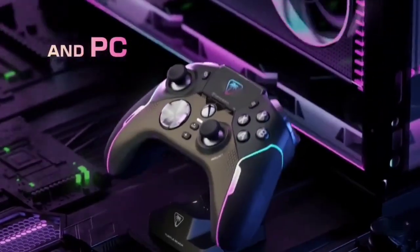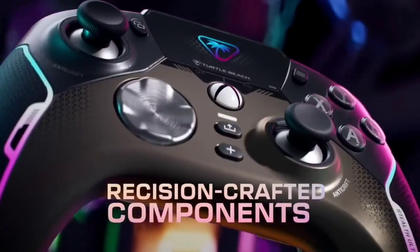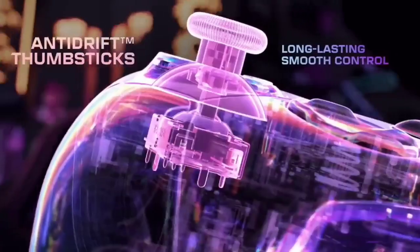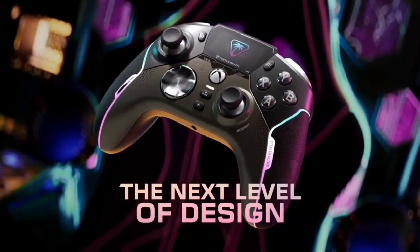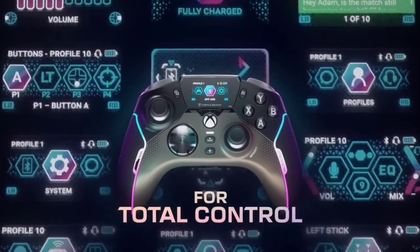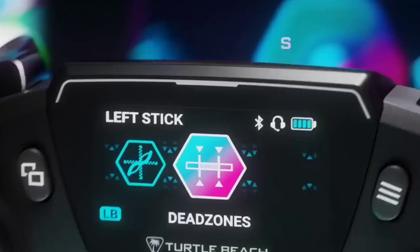One of the things we love most about the Turtle Beach Stealth Ultra are its extremely satisfying mechanical buttons. They make a pleasing click sound when pressed and are extremely responsive when the action picks up. As you would expect from a high-end controller, there are four rear buttons that can be mapped to other button inputs or special software features like the ProAIM Focus Mode.